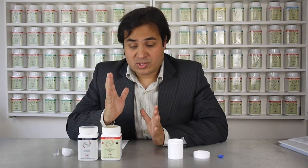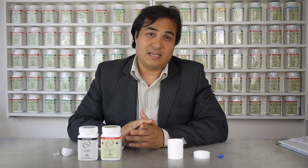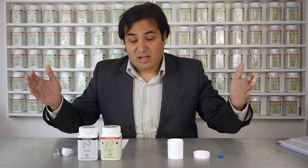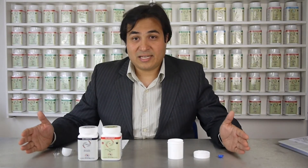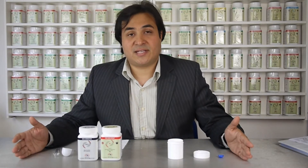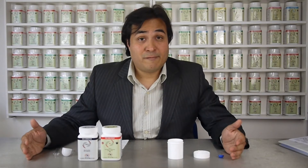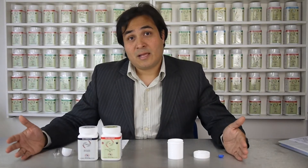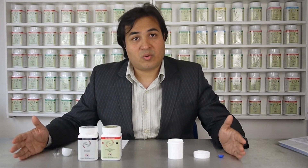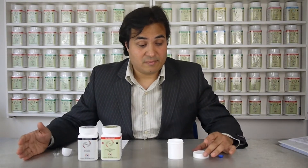The fourth important aspect of the Phytoform system is the simplicity of the dispensing process. As you can see in front of me, I'm sitting at a table. We're probably looking at a footprint that you need of maybe about 50 centimeters — it's a very small footprint. Obviously, you will need some shelving for the Phytoform pots, but it's a very small area that you require, and it's very, very simple to dispense, and I'll show you that very soon.